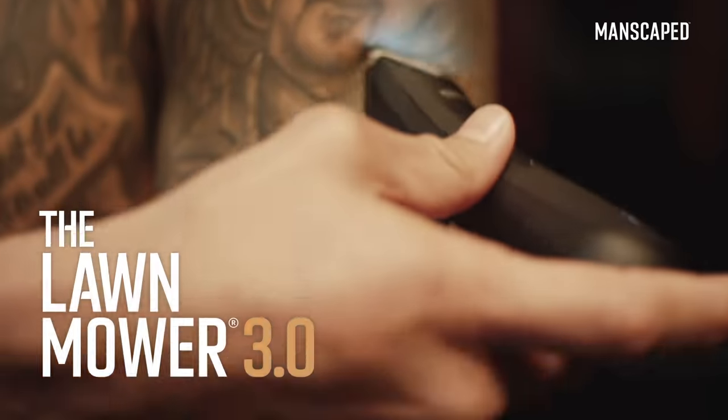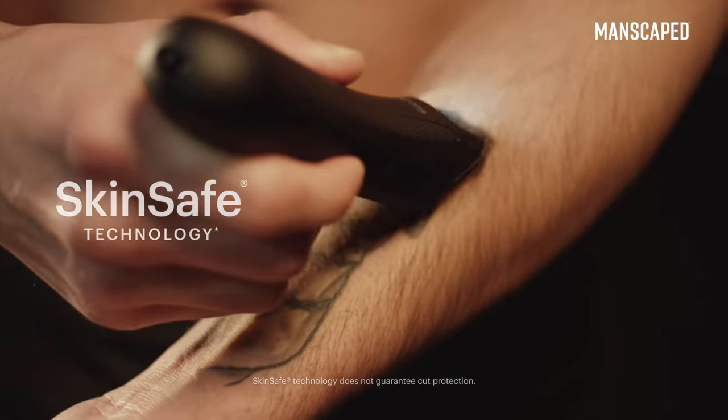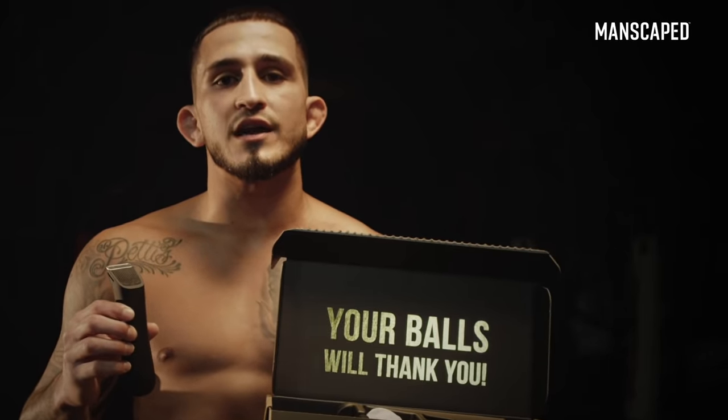My favorite product from Manscaped is the new Lawn Mower 3.0. This body trimmer is built in with advanced skin-safe technology, which helps reduce common grooming accidents in the most sensitive parts of the male anatomy.